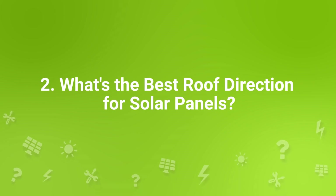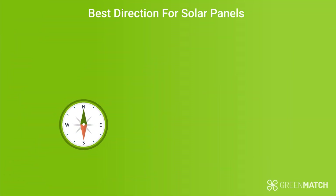What's the best roof direction for solar panels? As a general rule of thumb, if you live in the northern hemisphere, you want your solar panels to be facing south. This will produce the maximum amount of electricity from morning all the way through to the afternoon or early evening. That being said, there is an argument to be made that south facing may not be the best direction for everyone. South facing panels will produce the most electricity in the middle of the day.